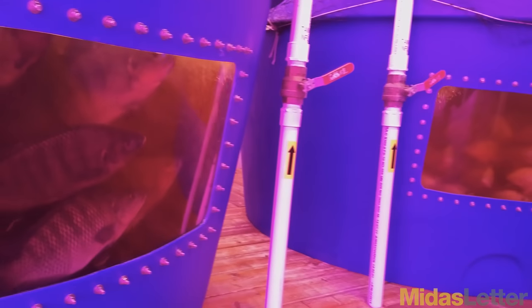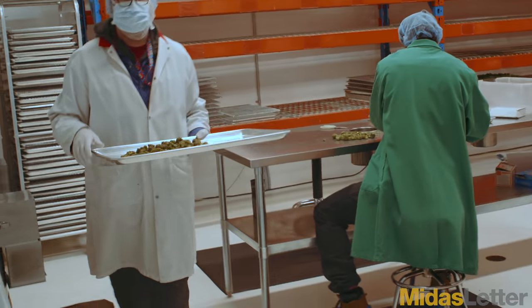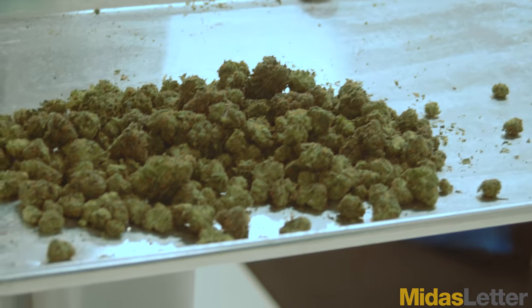It's a totally scalable system. These are 800-gallon tanks that could be 1,500-gallon tanks. But in the next building, we're going to be producing 100,000 pounds of product annually using the same system with 1,200-gallon fish tanks.